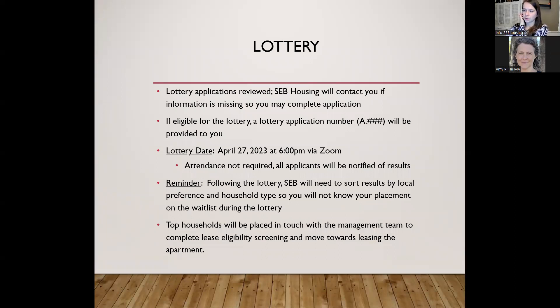We encourage you to apply as early as possible to get the process started, as there is a lot of documentation to review and submit. On your application, you can apply for as many bedroom sizes as you're interested in — for example, both a studio and a one-bedroom. There's no downside to that. The potential downside is only applying for one unit size and then later deciding you want a larger unit, by which time a waiting list may exist and you'd lose first choice.